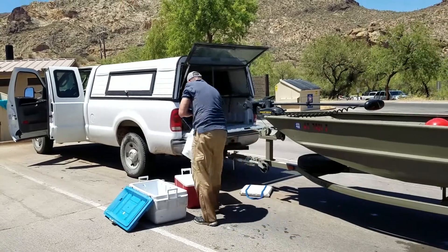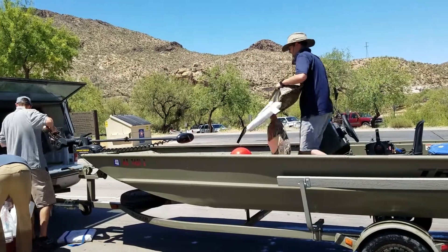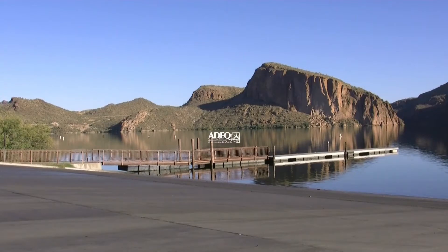We had a really, really good day. Looks like we got seven species in the nets. We got a lot of fish. We're able to turn a lot of them loose, which we always like to do. But it was a good day.